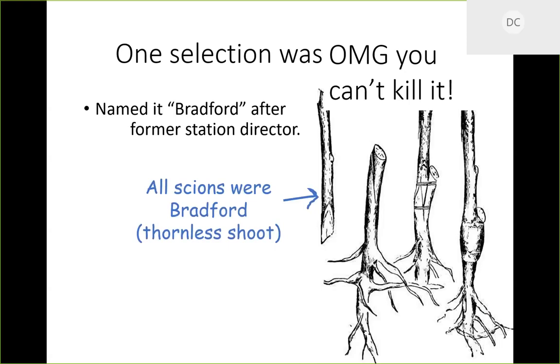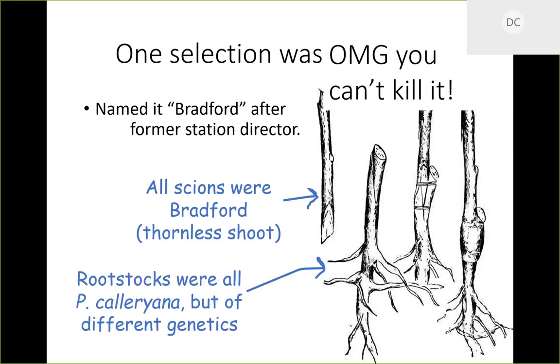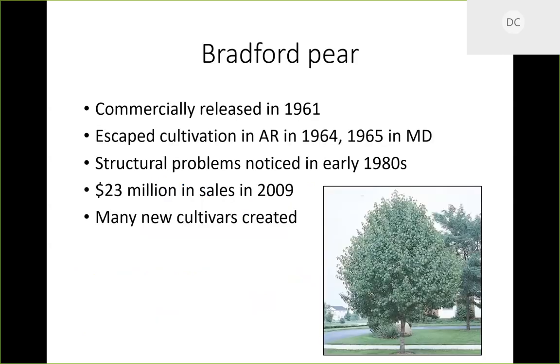Bradford pears are made the same way as any grafted tree. Every Bradford pear comes from the same individual — you've got a scion from Bradford and a rootstock from Pyrus calleryana. All the rootstocks are different genetics, so the top part of every Bradford pear is genetically identical to every other Bradford, while the bottom — the rootstock — is any P. calleryana from that species, giving all different genetics below ground.